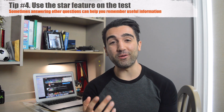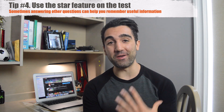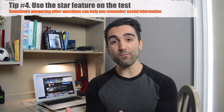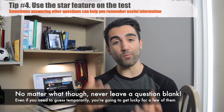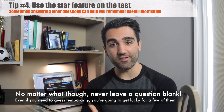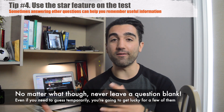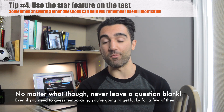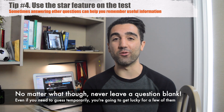Tip number four, for actually writing this section of the test: make use of the star feature. This turned out to be a big help for me personally. As I came across a question I didn't know, I'd give it my best shot within the time I'd allowed myself, but then I'd star it. What I found on my practice tests and even on the real test is that sometimes when you're reading another question or passage later on, it'll trigger something in your mind to help you remember an answer or give you something to use to solve that earlier question. So give it your first shot, star it, and then at the end — or if you see something that could help — go back and answer it properly.